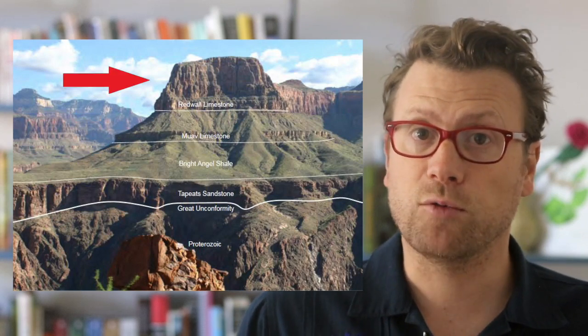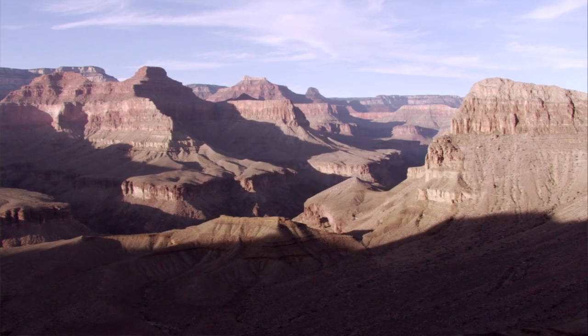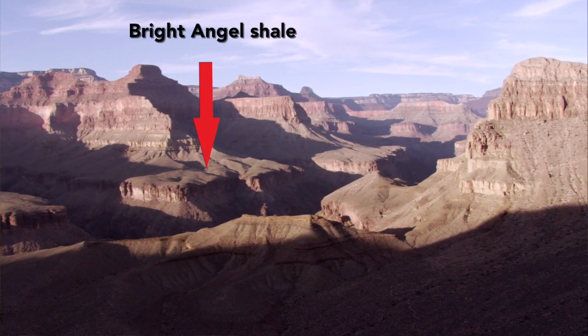Other cliff faces in the Grand Canyon are made of erosionally resistant layers like the Mississippian Age Redwall Limestone. Layers that form gentle slopes or benches are made of less resistant rock layers like the Cambrian Bright Angel Shale and the Pennsylvanian Age Supai Group.